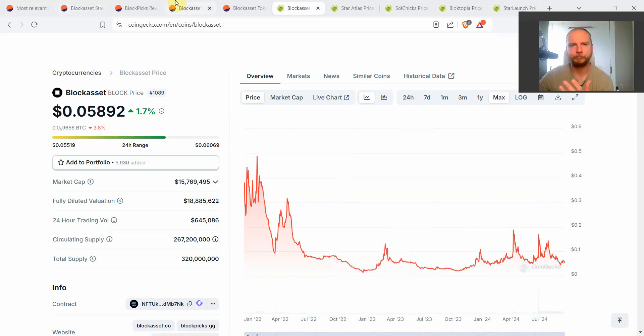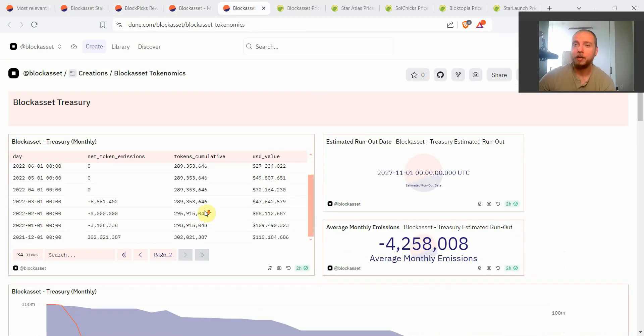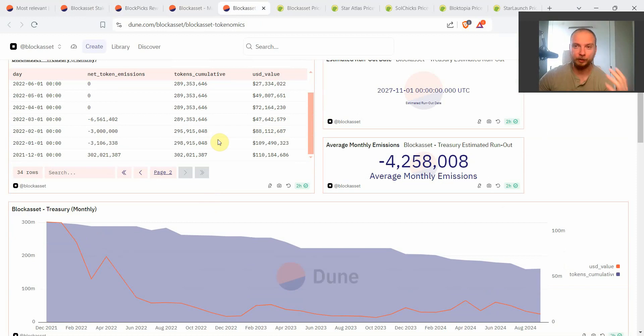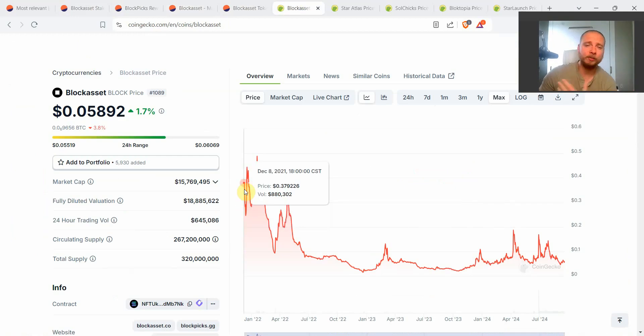Block was launched at one of the absolutely worst times to launch a token. Almost exclusively, the most successful tokens in every crypto bull market are new tokens that launched not at the height of bull runs but in bear markets or the very beginning of bull markets. For example, in the current cycle, Dog with Hat launched in November 2023 and is absolutely killing it; Bonk launched at the very bottom of crypto in December 2022; and Solana launched back in March 2020 right after the major COVID dump.